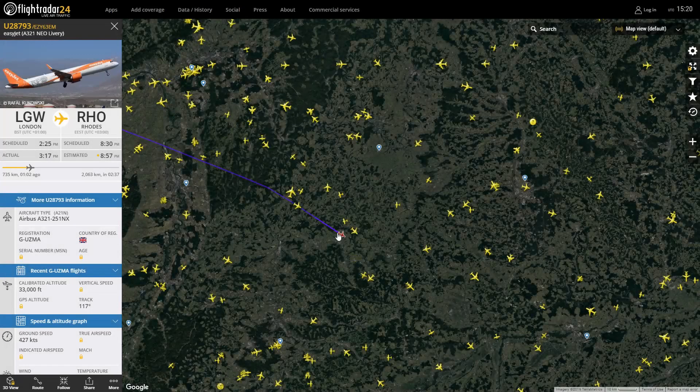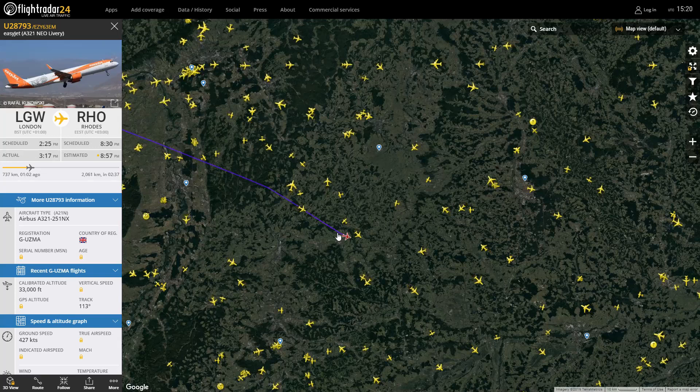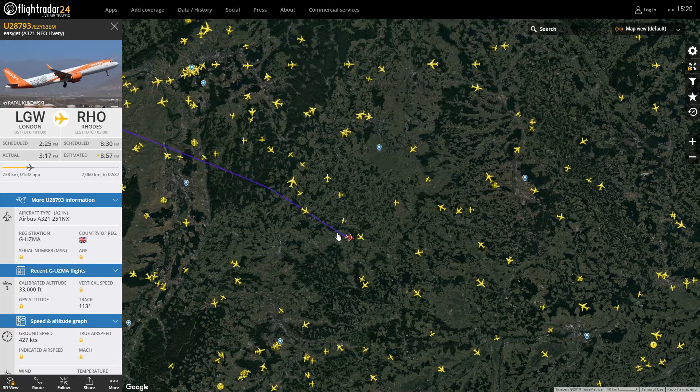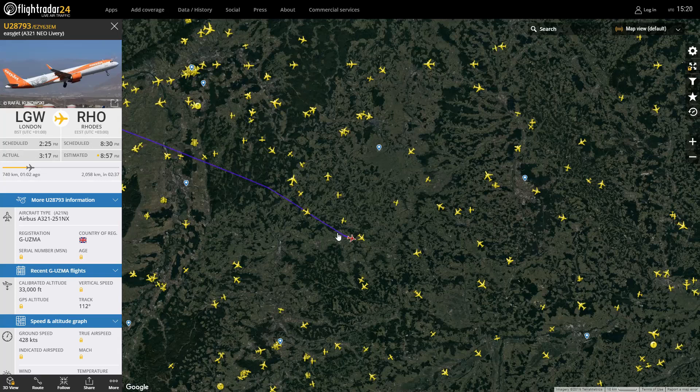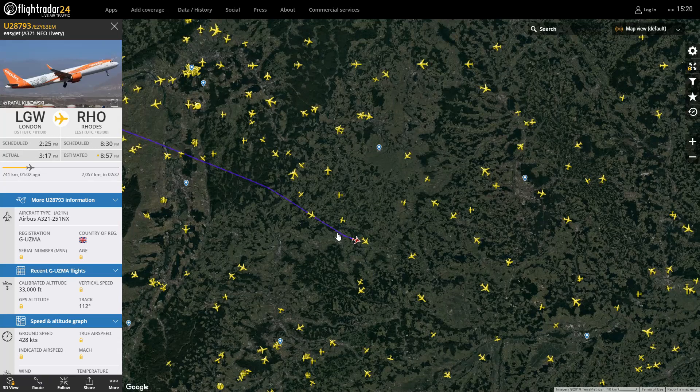Next we have a sort of rare one — it is Gatwick to Rhodes in the A321 Neo, Golf Uniform Mike Alpha, with EasyJet. It's got the Neo repaint on it. A lot of the A320s that EasyJet has now, they're getting rid of them slowly. Do you like the Neo on the A321? Especially EasyJet.